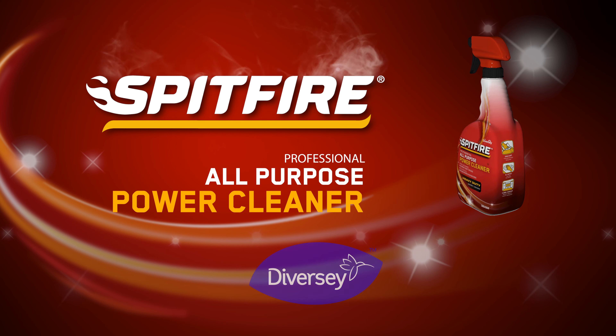Spitfire All-Purpose Cleaner. Get a powerful clean. Brought to you by Diversi.